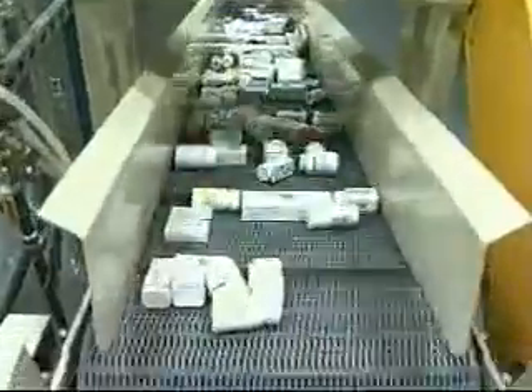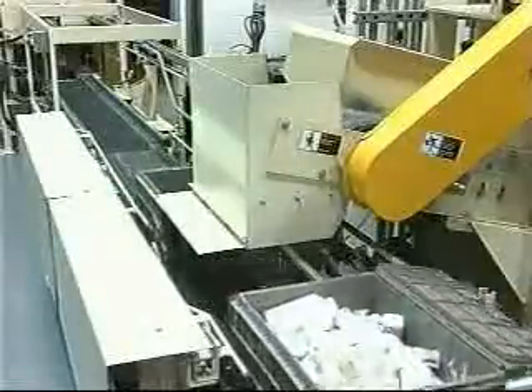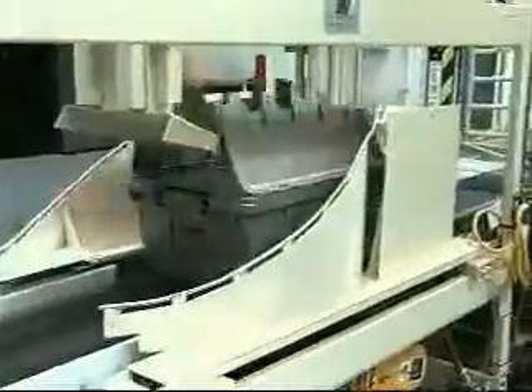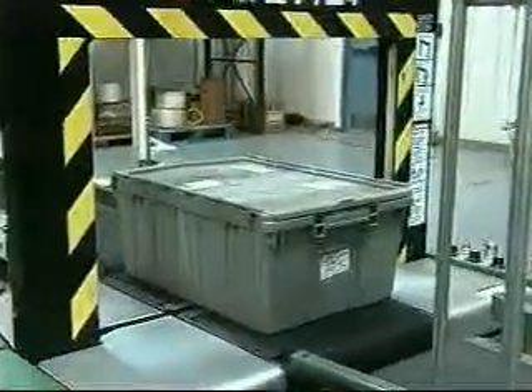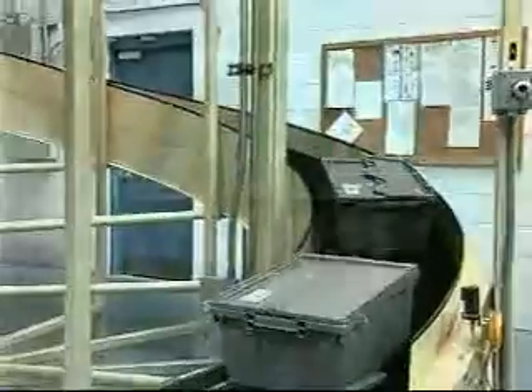At the fill station, the products are deposited into the tote, and the tote is quickly indexed out of the station as a new one takes its place. Completed totes travel through a lid-closing device and then onto an automatic strapping machine. From there, totes are conveyed to the shipping area and sorted to the trucks.